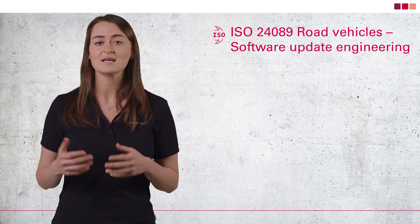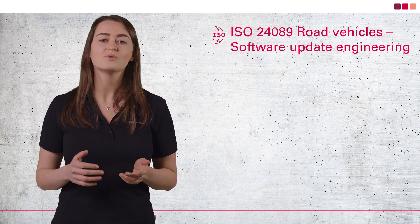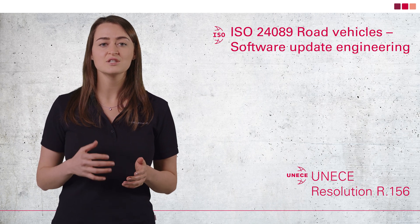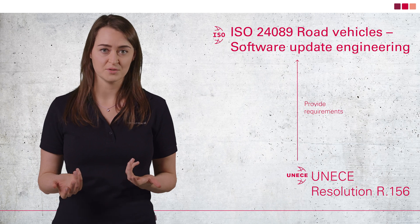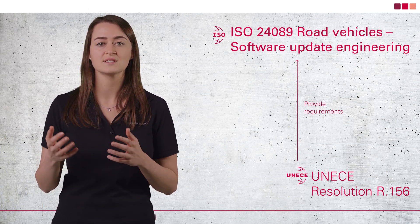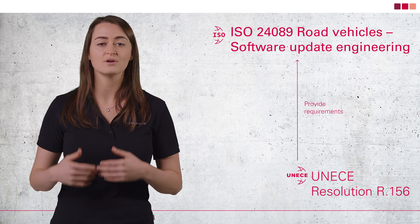The UNECE regulation also stipulates that you will be obligated to report attacks in the future. Another challenge is that the ISO standard for software update management systems, which provides more guidance for SUMS, was only published in early 2023. The name of this new standard is ISO 24089 Road Vehicles Software Update Engineering. In UNECE regulation R156, you can see which activities are required. It's important to know that the regulation R156 only names requirements. How you implement those requirements in practical terms is explained in the new ISO 24089. To a certain extent, you can say R156 defines the destination, while ISO 24089 gives guidance for how to get there.